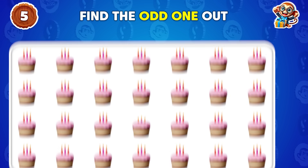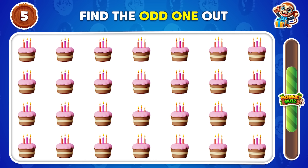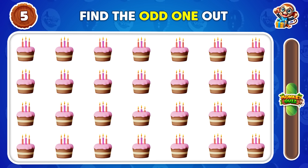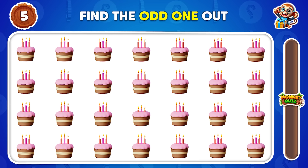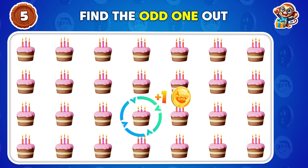Can you spot the odd one out? The third row. What's your guess?